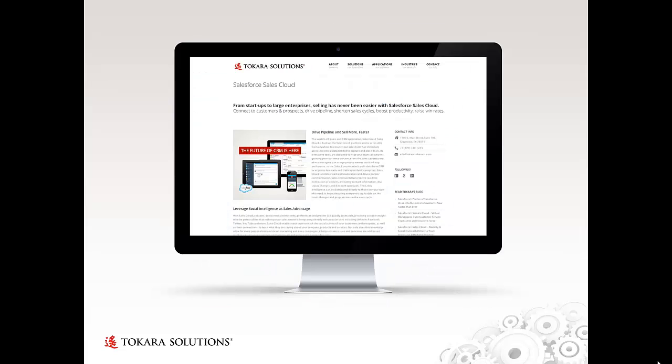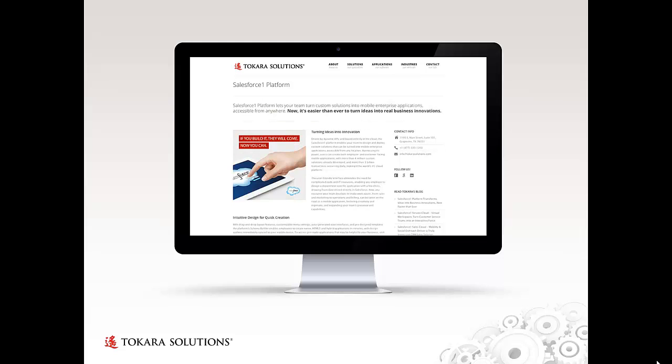These same branded banner images are used in Takara's individual web pages on the topics that the weekly blogs map back to — in this particular instance, Salesforce Sales Cloud, Service Cloud, and Salesforce One Platform.